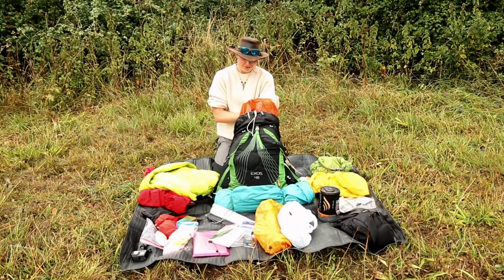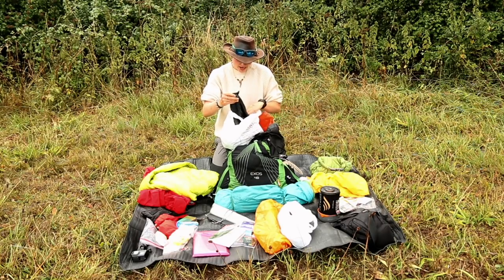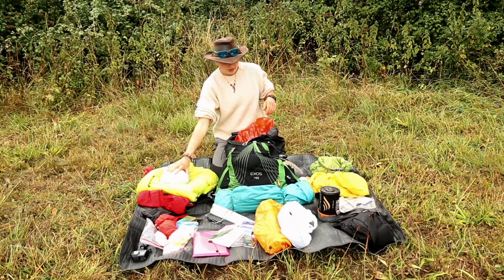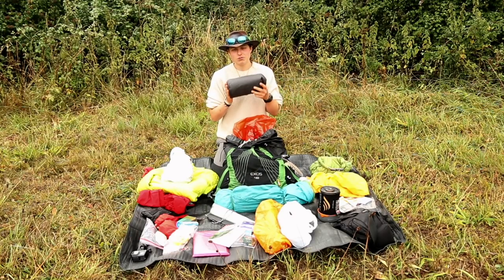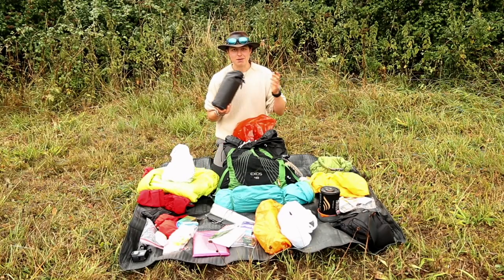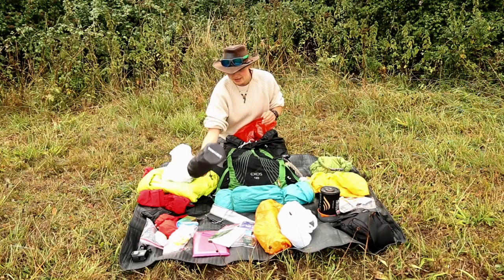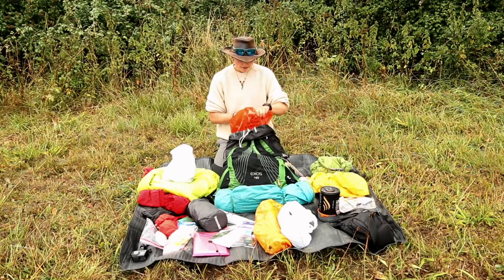Next up are some Berghaus waterproof trousers and ankle gaiters. I'm not a huge gaiter fan but ankle gaiters can be quite essential especially in the mornings when everything is wet. Up next is my Thermarest Venture roll mat - I've put a review of it in the link below. They've just upgraded it and I've upgraded with them. I'm very happy with this mat - it's comfortable and functional.